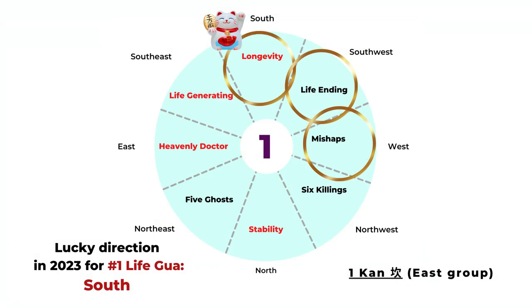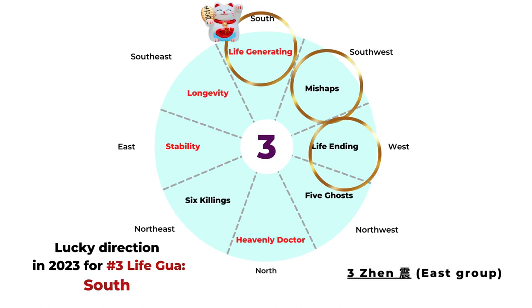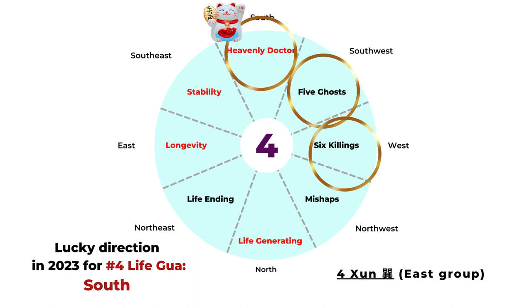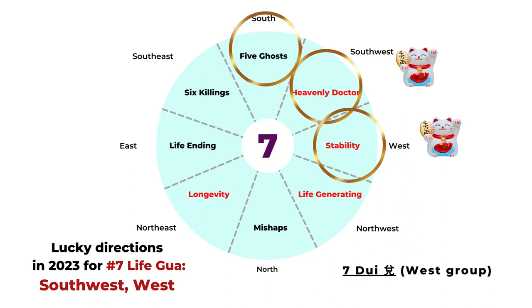So this is an easy way to find your personal Feng Shui auspicious directions by combining the Life Gua chart based on your birth year and the current Flying Star chart. I hope you enjoyed this video. Thank you so much for watching, and talk to you next time.